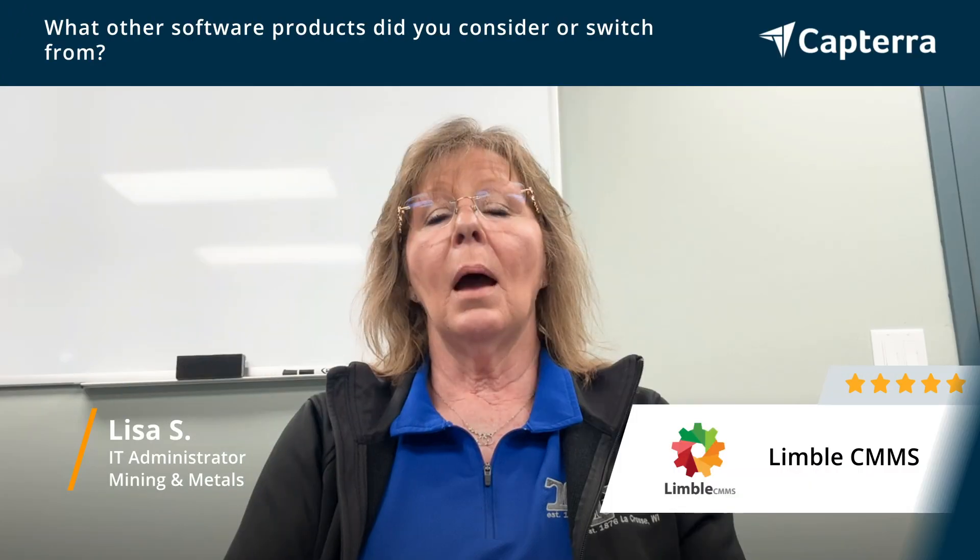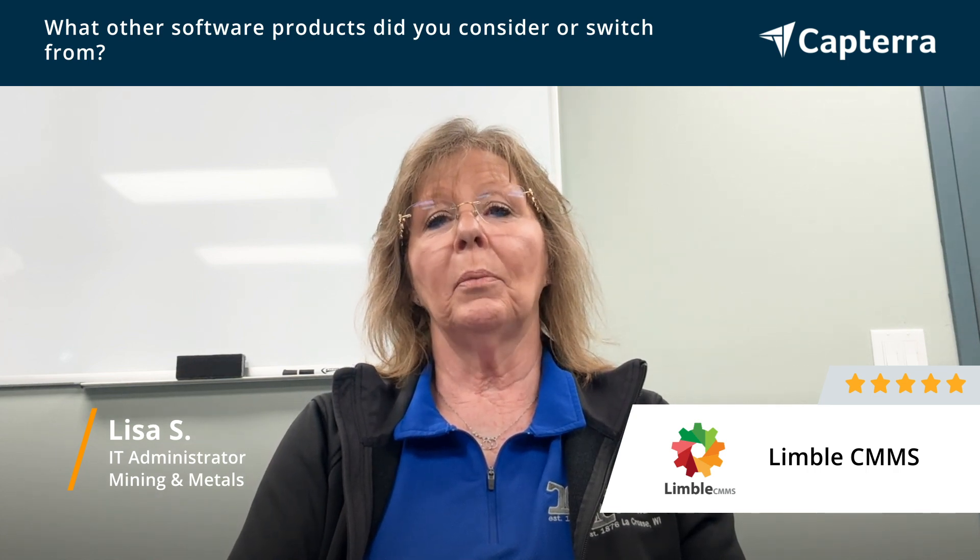We had MP2, and it was extremely old, probably 20 years old. The last 5 years there have been no updates, and they upgraded the program to MBP. We test drove MBP and we're not happy with its function.